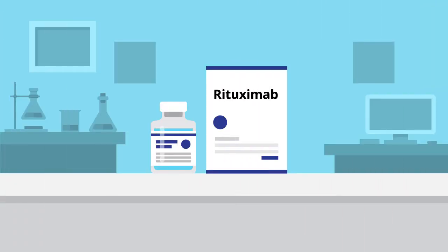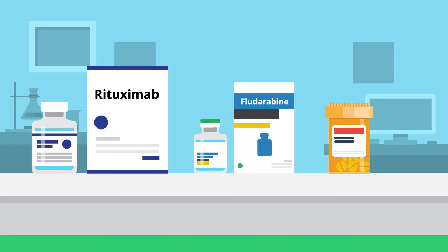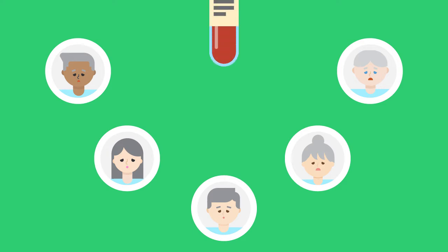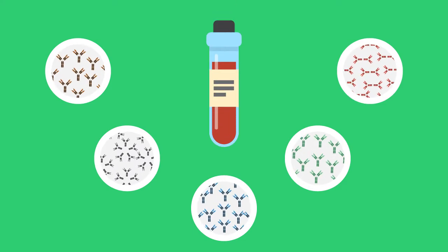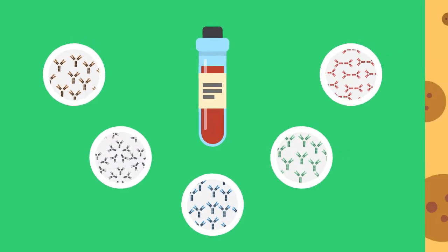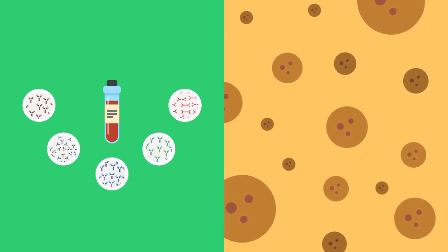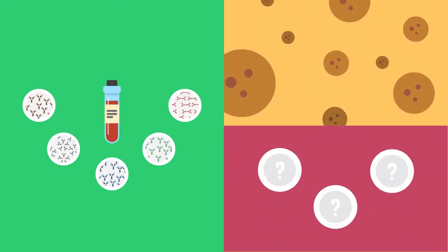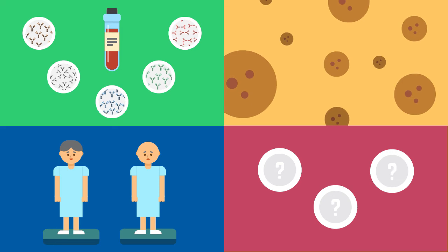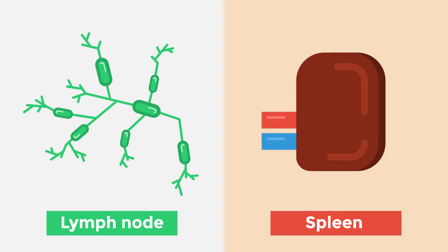The other drugs used to commonly treat CLL include fludarabine, which impairs both T-cell and B-cell function for a few years, as well as steroids, which can suppress the immune system globally. The types of immune deficiencies that CLL patients get is hypogammaglobulinemia in about 85% of cases and combined defects in the minority. Neutropenia is also seen, which can also be a side effect of therapy. Late-stage CLL can sometimes present with multiple cell lineage defects.